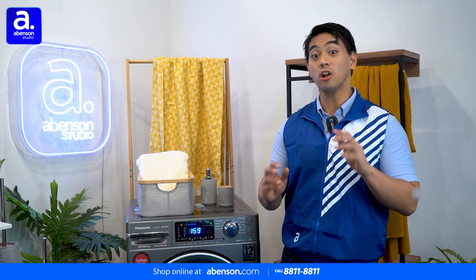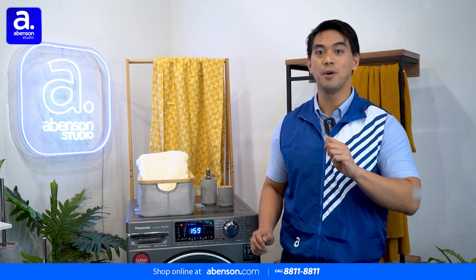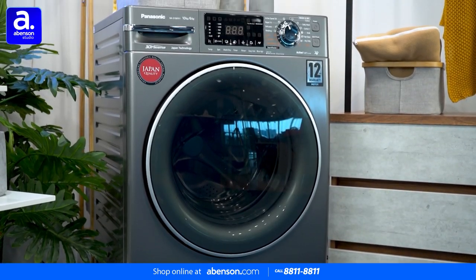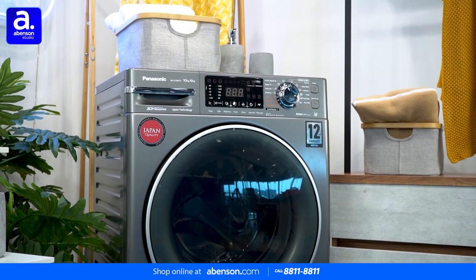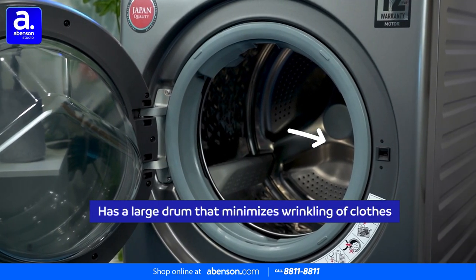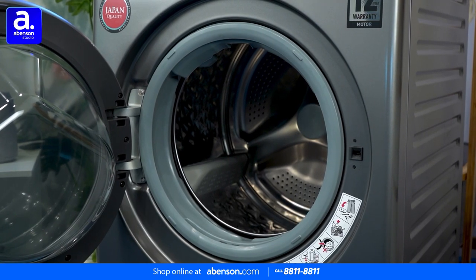And as already mentioned, this is a combo unit. It can take care of everything, from properly washing to completely drying. You can literally set it and forget it. Plus, its large drum makes it easier for clothes to spread out and helps minimize wrinkling.